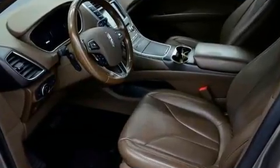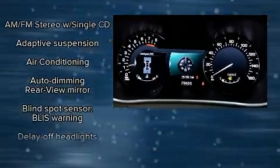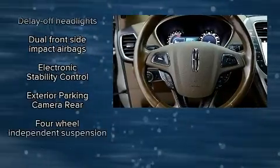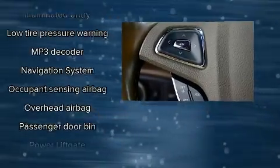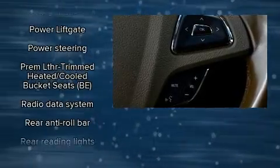With high-intensity discharge headlights illuminating your path, you'll always appreciate maximum visibility. Passenger security is always assured thanks to various safety features, such as dual front impact airbags, head curtain airbags, ignition disabling, and four-wheel disc brakes with ABS.